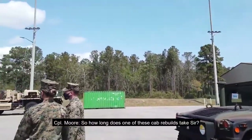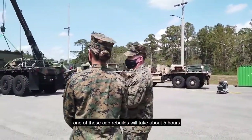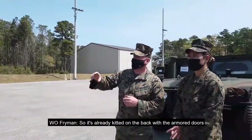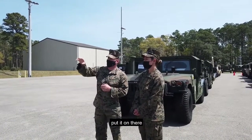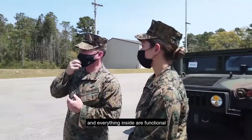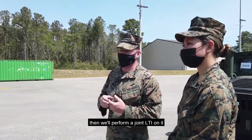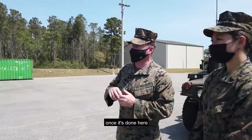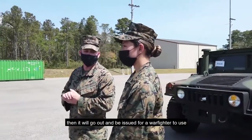How long does one of these cab rebuilds take, sir? On average right now, one of these cab rebuilds would take about five hours. It's already kitted on the back with the armored doors and part of the top. We have to go ahead, put it on there, secure it, then put the doors on it, make sure all the seatbelts and headrests and everything inside are functional. After that process, we'll perform a joint LTI on it, which normally takes about two and a half hours in-depth. Once it's done here, it will go out and be issued for a warfighter to use.